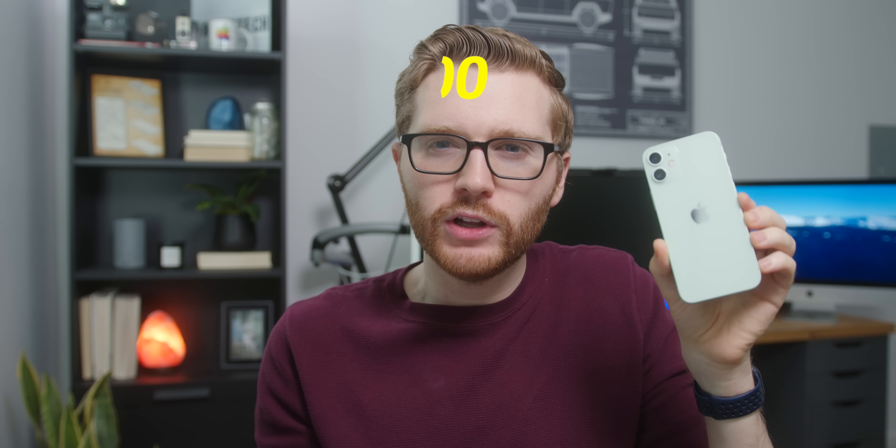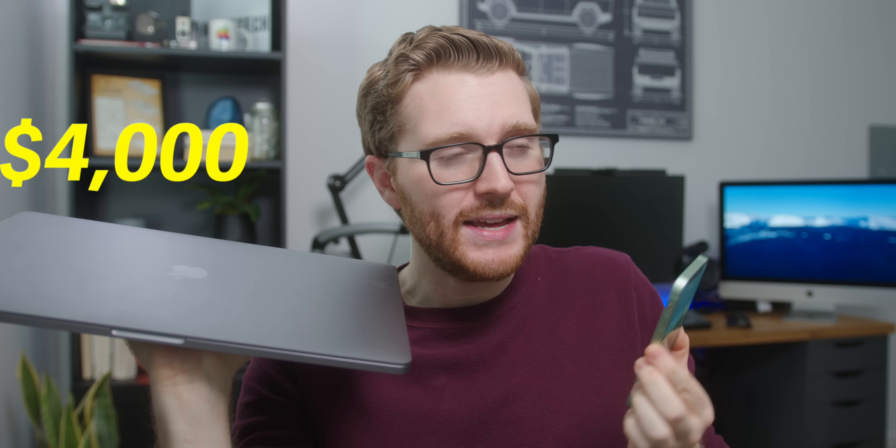Is this little iPhone 12 mini more powerful than this nearly $4,000 behemoth MacBook Pro? Yes, actually, it kind of is.